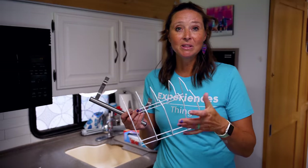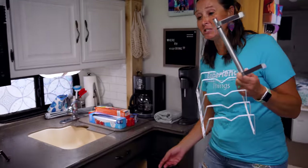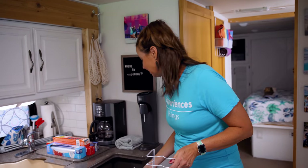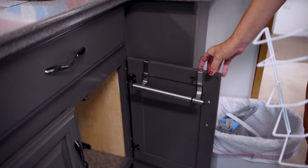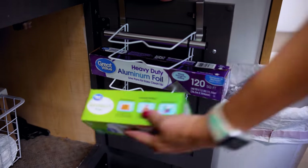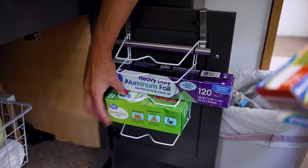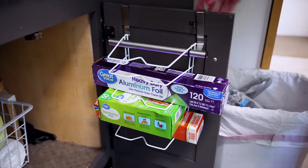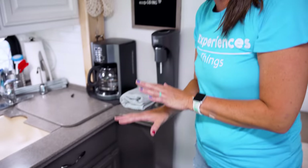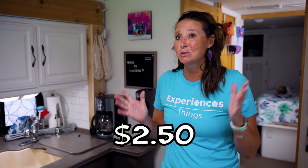Hack number one: I picked up two things from our local Dollar Tree. This is actually meant to be a plate organizer for the cupboard, and these over-the-cabinet-door towel racks — I've found so many uses for them. A new hack I recently discovered is to use these in conjunction with each other. We take the over-cabinet towel bar, put it on our lower cabinet door, and the plate holder goes over this bar. Then you can load up foil, sandwich bags, Ziploc bags. They can bend a little, so for RVing they stay nice and secure. It opens up cabinet space — total cost $2.50.